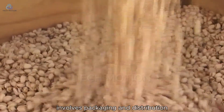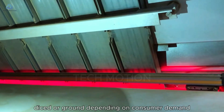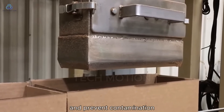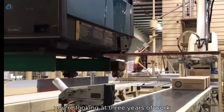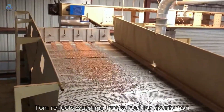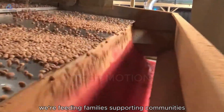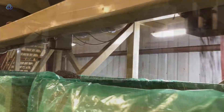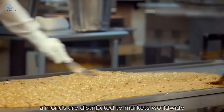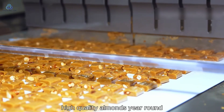The final step in the almond journey involves packaging and distribution. Cleaned and sorted almonds are packaged in various forms — whole, sliced, diced, or ground — depending on consumer demand. Packaging happens in climate-controlled environments to maintain absolute freshness and prevent contamination. When you see that bag of almonds in the store, you're looking at three years of work, millions of gallons of water, countless hours of labor, and generations of knowledge, Tom reflects, watching trucks load for distribution. We're not just growing almonds — we're feeding families, supporting communities, and stewarding land that our grandchildren will inherit. Once packaged, almonds are distributed to markets worldwide, loaded onto refrigerated trucks ensuring consumers everywhere can enjoy fresh, high-quality almonds year-round.